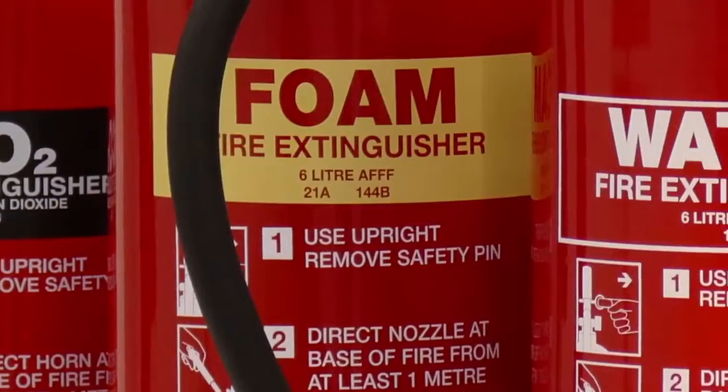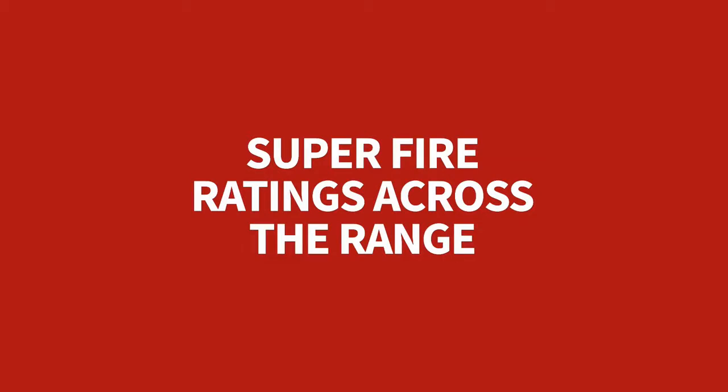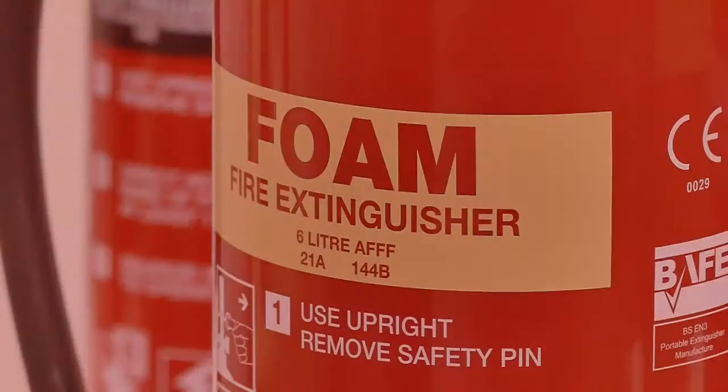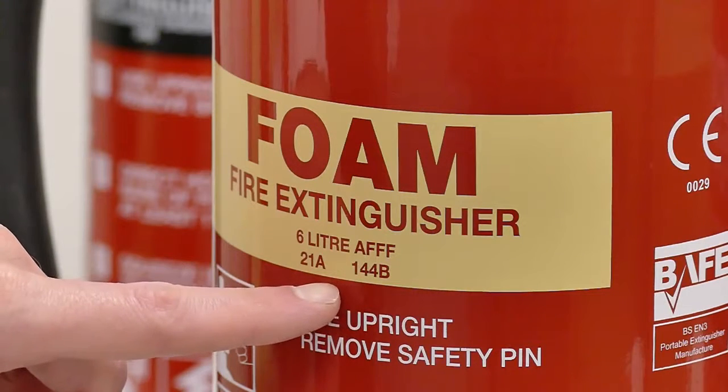We also engineer our extinguishers to fight fires and not just look great on the wall. The result is class-beating fire ratings that you can rely on. You can rely on them because of this — Fire Chief XTR extinguishers.